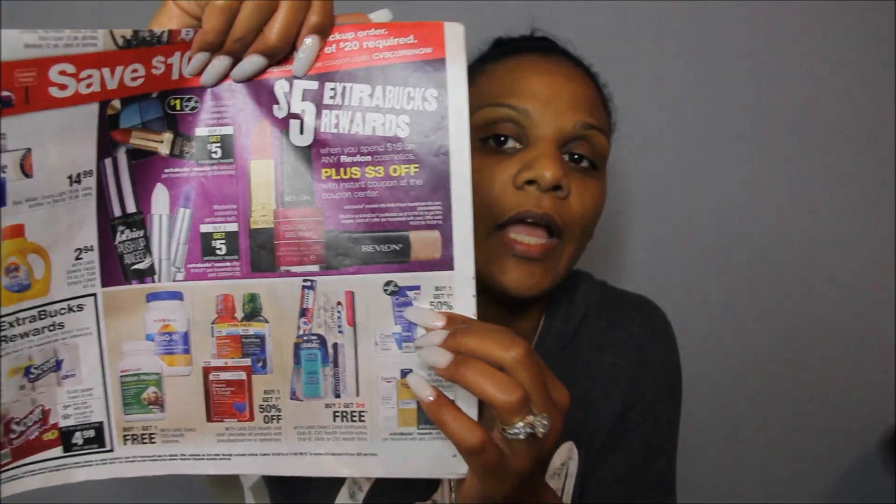Revlon is going to be spend $15, get a $5 extra buck, plus there's an instant coupon that's going to print off at the red machine for everybody. If you have any personalized coupons for like $3 off a $15 cosmetic purchase, definitely pair that up. You can buy one item that costs $15 and automatically get $6 off because you get the $3 off instant coupon, and if you have a $3 off a $15 purchase, you can stack those together.